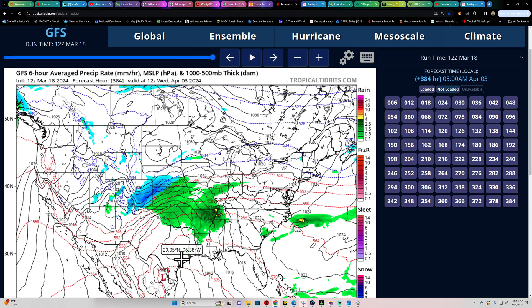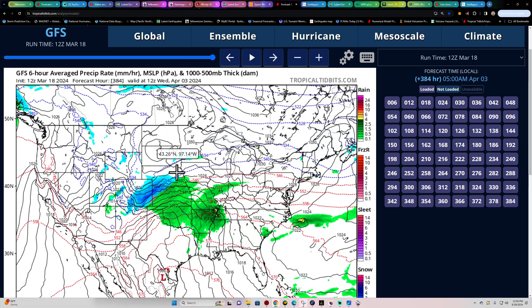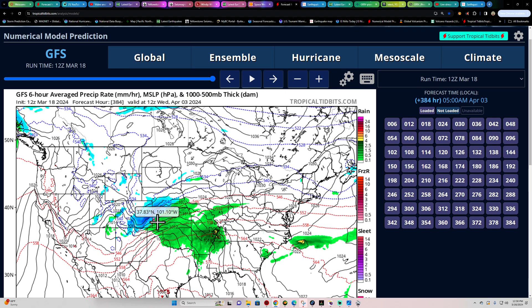We're getting closer to April 8th, when the total solar eclipse will happen across a broad area of the country — limited to a certain path but covering many high-population areas. Hopefully it won't be cloudy and rainy. Continuing to watch the weather models for the potential setup around April 8th, even though we're still at April 3rd on the models, it gives a hint of what conditions might look like during the total eclipse.